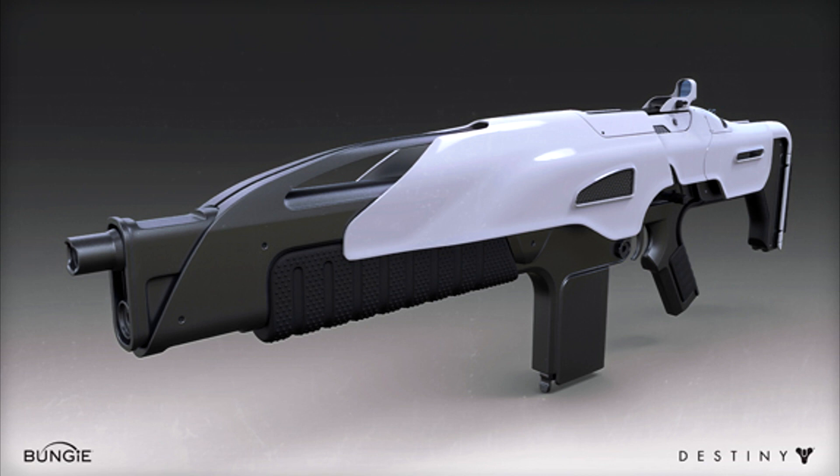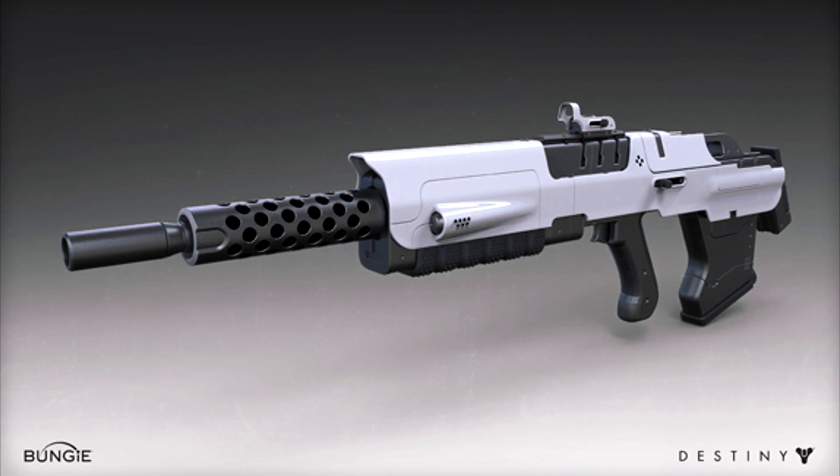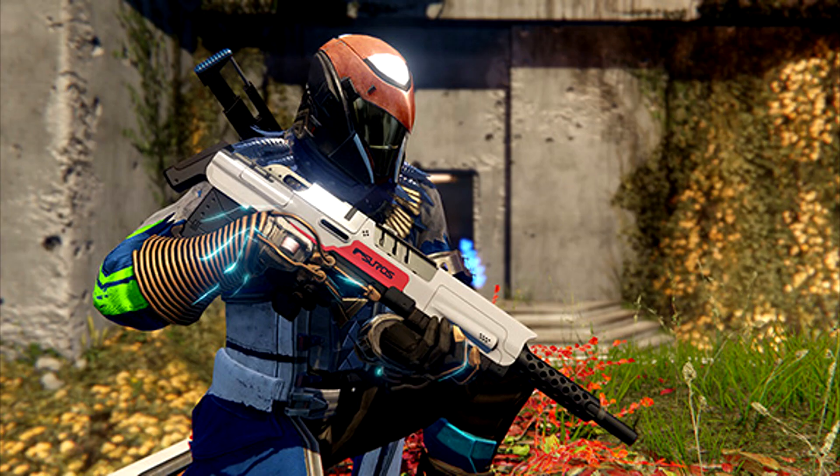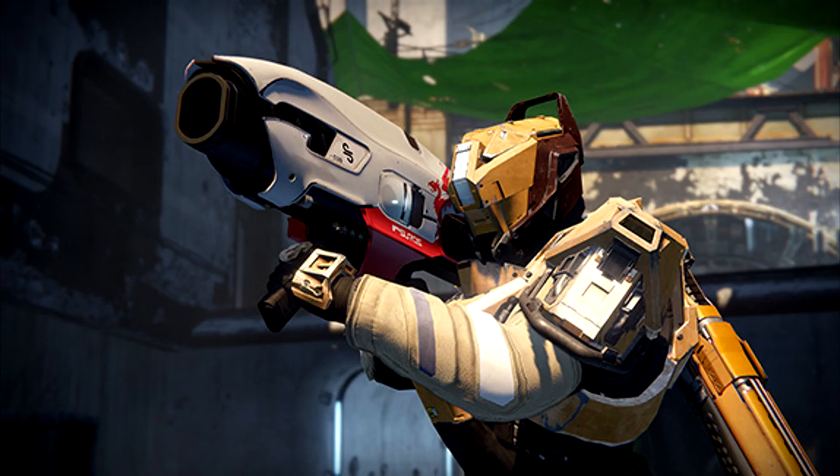I was fortunate enough to use the Suros pulse rifle at E3, which is not actually in this list — which just shows you how many new weapons we're going to be getting, because Suros is going to have auto rifles, hand cannons, shotguns, sniper rifles, pulse rifles, rocket launchers, machine guns, et cetera. And then Omelon's going to have the same, and Hake's going to have the same. The auto rifle looks super cool, the scout rifle also looks really cool, and the rocket launcher — which I did get to see at E3 — looks super awesome. It looks really sleek, almost like Dragon's Breath but with Suros' styling all over it.